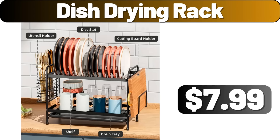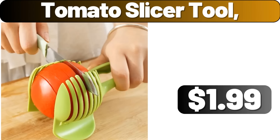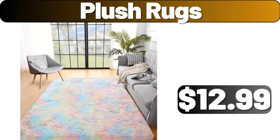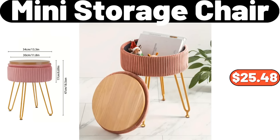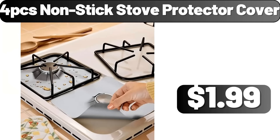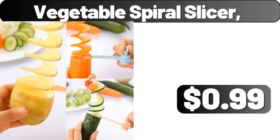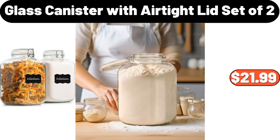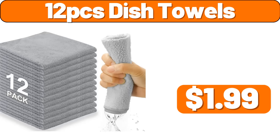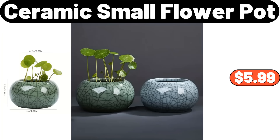Sleek Marble Clothes Hanger, $36.79. Multifunctional Window Cleaner, $1.99. Dish Drying Rack, $7.99. Silicone Banneton Bread Proofing Basket, $15.99. Tomato Slicer Tool, $1.99. Plush Rugs, $12.99. Mini Storage Chair, $25.48. 3-PCS Cake Mold, $1.89. 4-PCS Nonstick Stove Protector Cover, $1.99. Steel Pot Strainer, $1.99. Vegetable Spiral Slicer, $0.99. Glass Canister with Airtight Lid, Set of 2, $21.99.